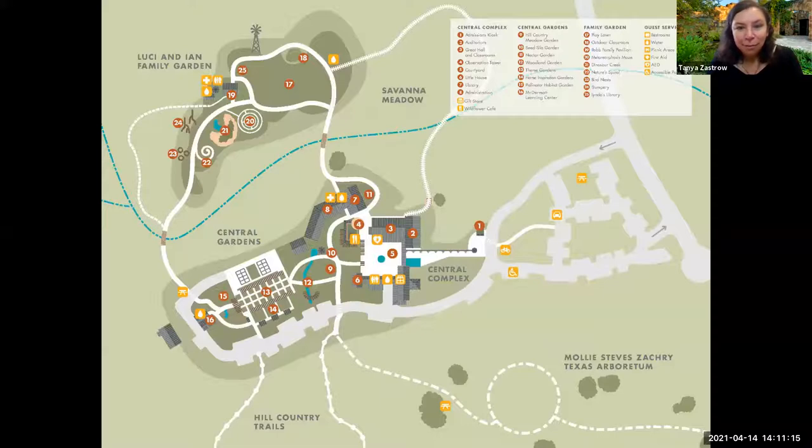Here's a map of the grounds. We have our central complex where many of our gardens are located, along with our courtyard, great hall, restrooms, and store. The buildings behind me are sandstone — Mrs. Johnson really wanted our buildings, grounds, and gardens to reflect Texas. When you visit, the buildings reflect the Spanish heritage of Texas, the white limestone buildings reflect the German heritage, and the metal corrugated structures reflect the ranching heritage of Texas.